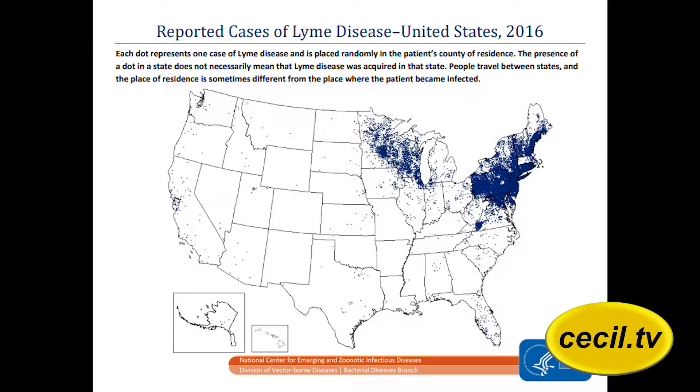The danger posed by ticks should be considered when heading outside. It's best if you're walking on a path that is open where you aren't brushing up against leaves and grasses. We find that ticks tend to be easier to detect if you wear light clothing, so you'll see a lot of recommendations to wear light clothing.